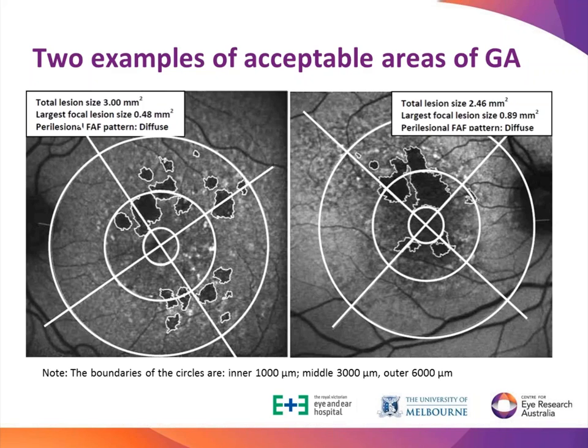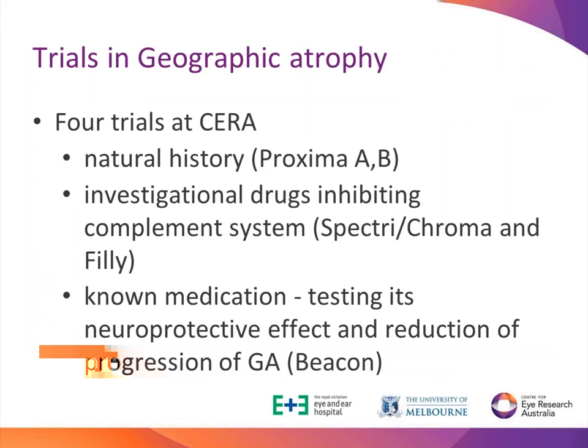This is the so-called endpoint of many current trials for geographic atrophy - we look at how big the lesions are and whether our trials help to slow down the enlargement of these lesions, in other words slow down the growth. At CERA, currently we have three trials we are enrolling patients for, all focused on late-stage geographic AMD.